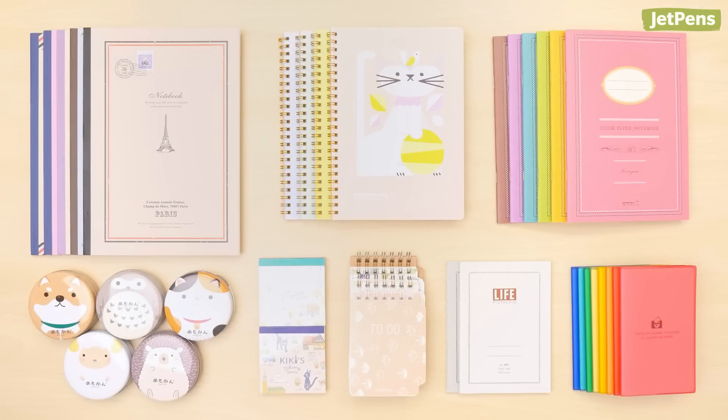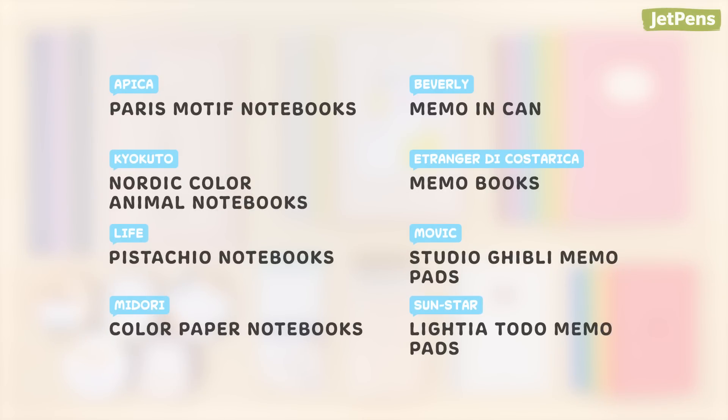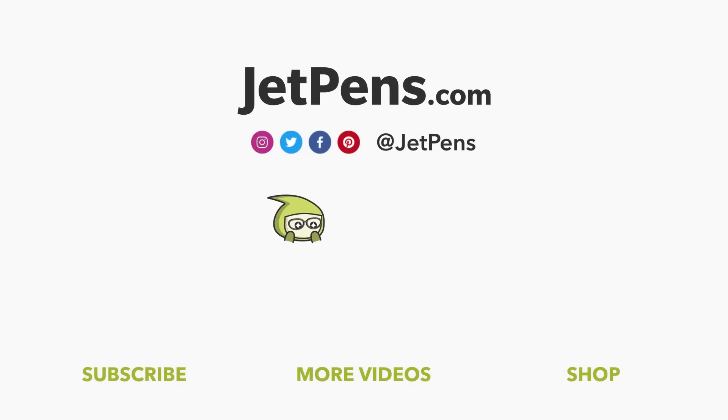Which of these kawaii notebooks caught your eye? Our next video will feature the cutest pencil cases and bags from Japan, so make sure you're subscribed! We'll see you in the next video!